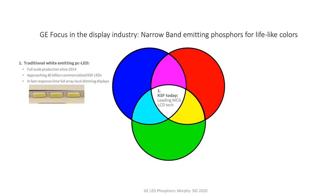KSF is the leading wide color gamut color converting technology, with approaching 40 billion commercialized KSF-containing LEDs across all major display sectors, including fast response time and full array local dimming displays.